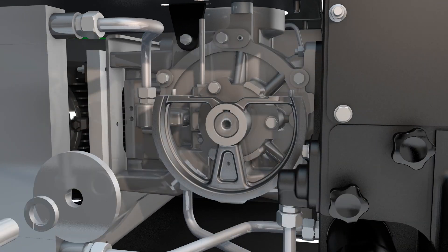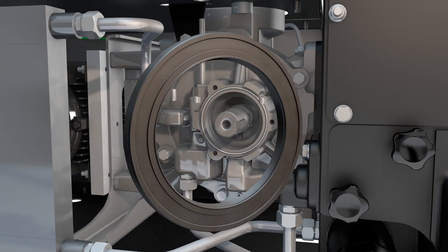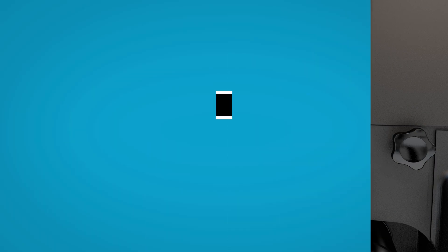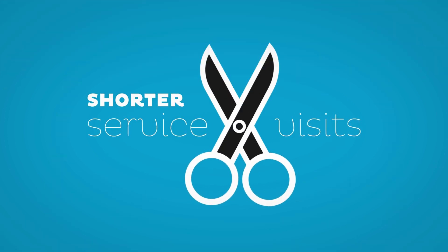The GVSA series also has a compact and smart design. All parts are within easy reach, making these pumps painless to service. Maintenance on your own site is a breeze, and those service visits will be shorter.